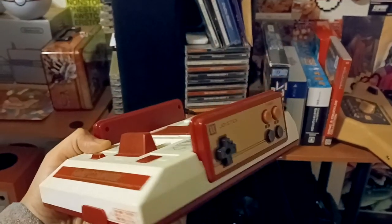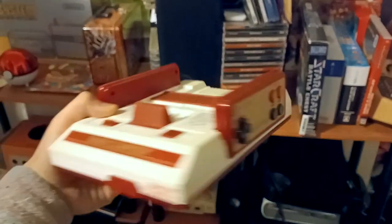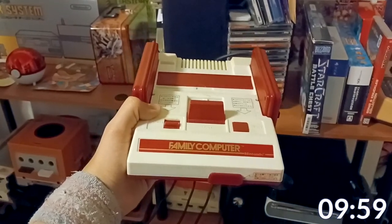And now, with that, let's dive into covering all 10 of these games without letting this video get too long. And for good measure, I even have a timer!